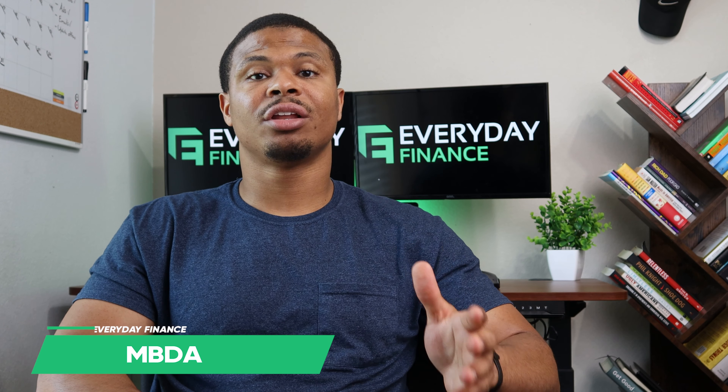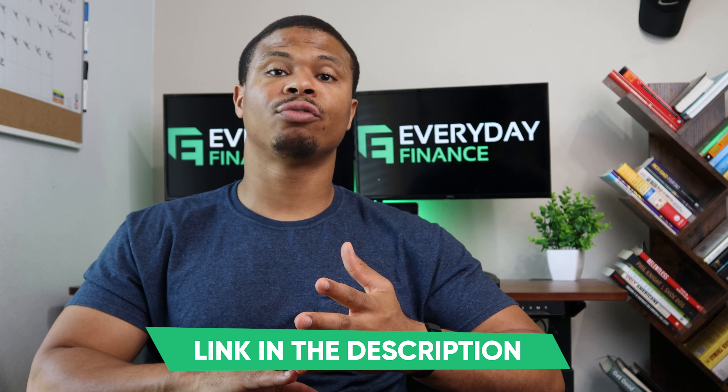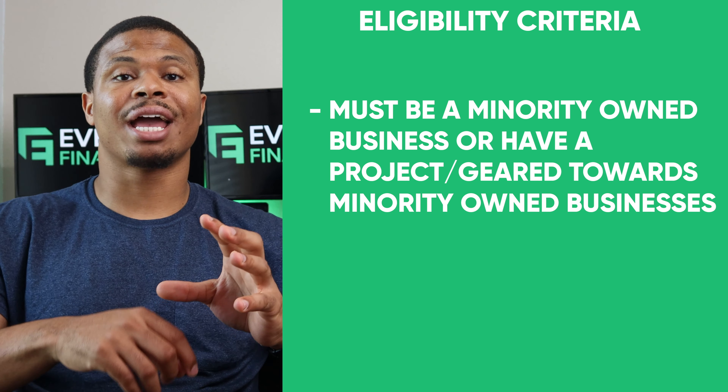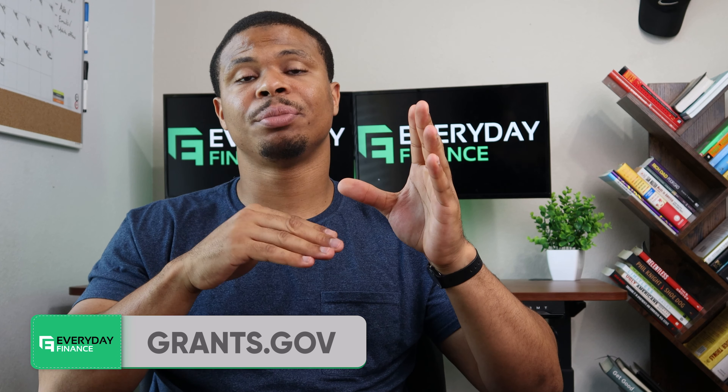Grant number five is the Minority Business Development Agency's grants. This agency is part of the Department of Commerce and offers the best small business grants for minorities. The MBDA currently offers three ongoing grants for minority-owned businesses, though it changes over time. Grant amounts vary. Eligibility typically requires a minority-owned business, and they may also want a project geared towards minority-owned businesses — such as community outreach to help minorities start businesses. You don't necessarily have to be a minority yourself, so check grants.gov and use the filtering criteria to find these specific grants.